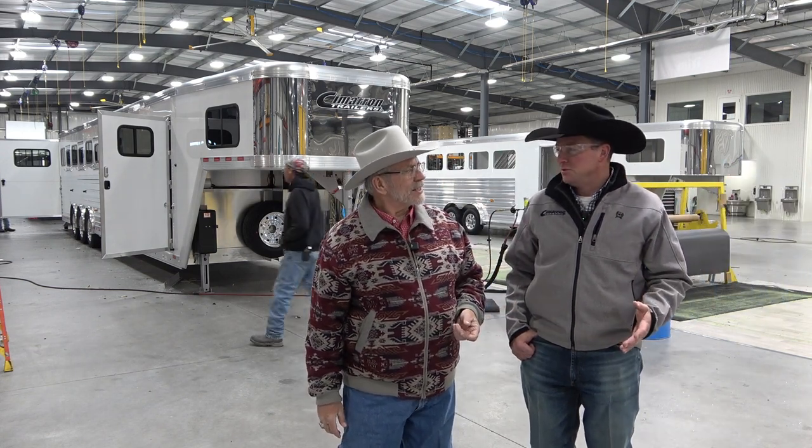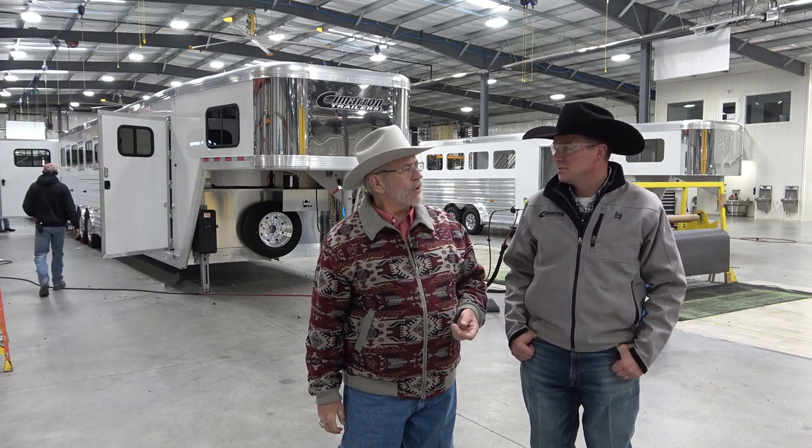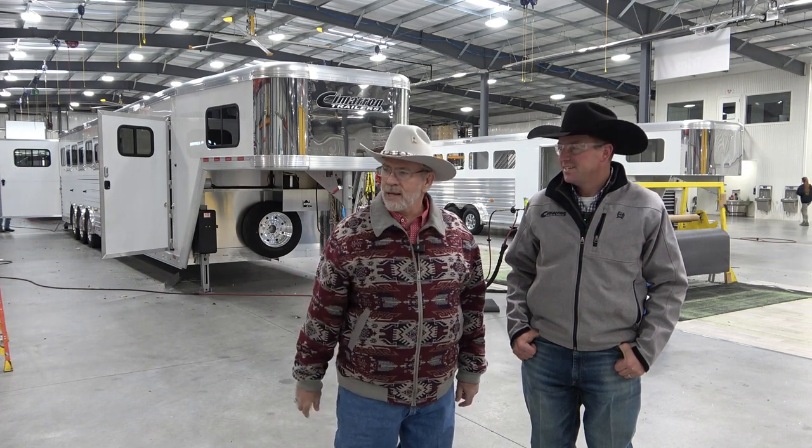We are 22 years old this year, we'll be 23 in February, and we've built over 15,000 trailers since we started. I've been in this business about 22, 23 years. This is a big plant with a lot of new buildings. We're going to check them all out and see what's new and exciting here at Cimarron.